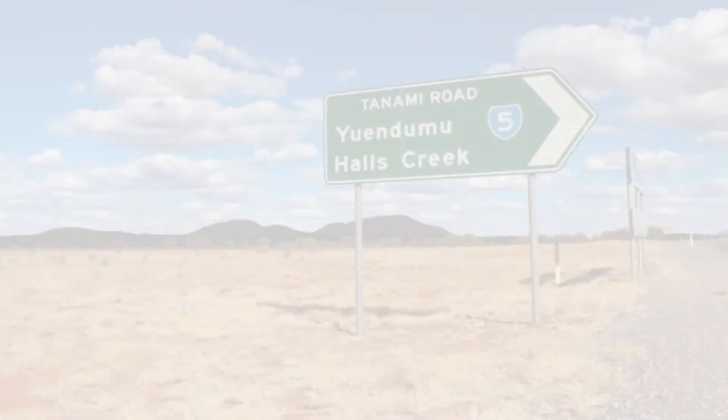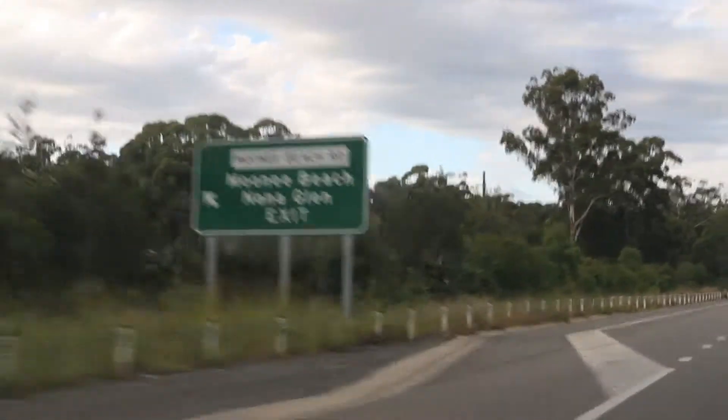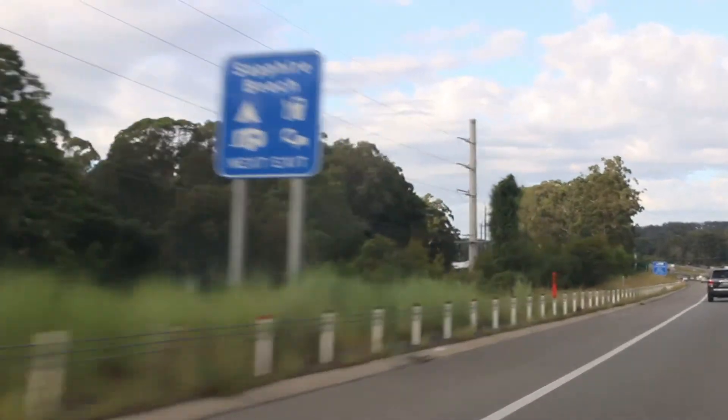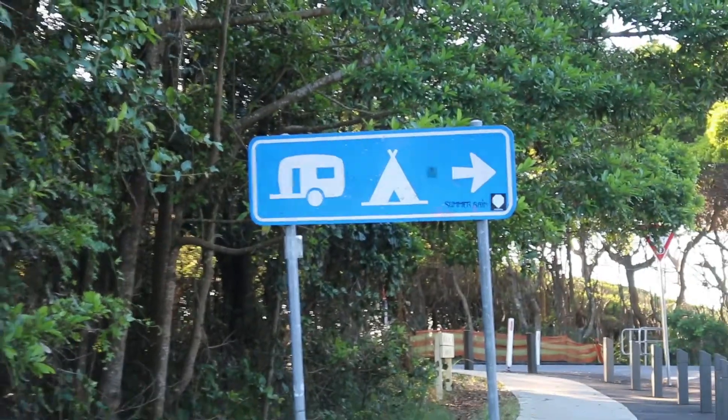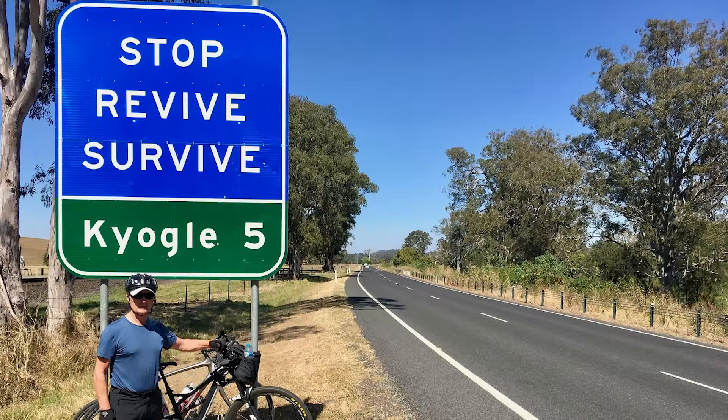Check the distance signs. All international tourists say it — we are a country of signs. It's because we love our tourists and we don't want you to get lost. Every 5-10km there will be signs to tell you how far the next town is. There are also signs to encourage you to take a break.